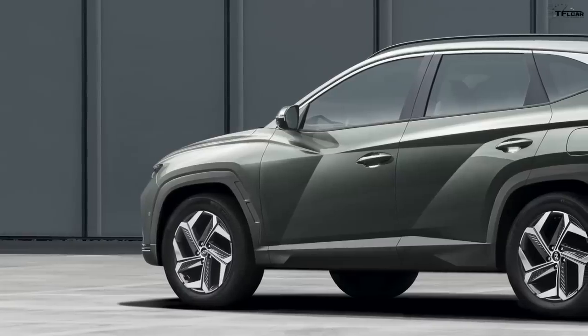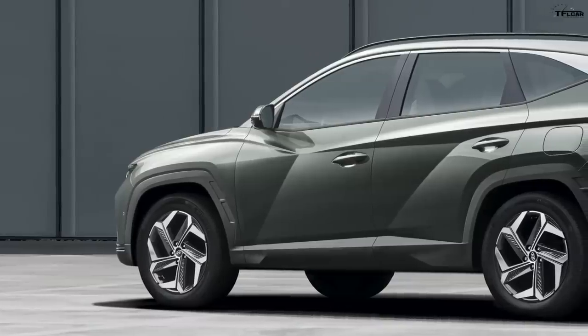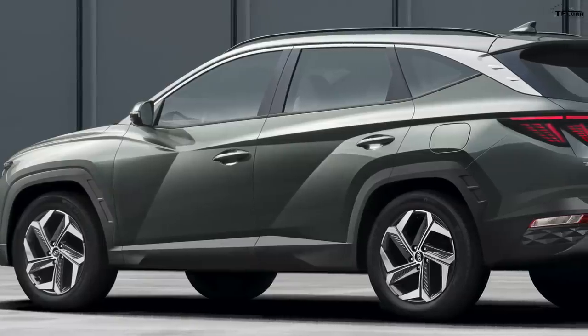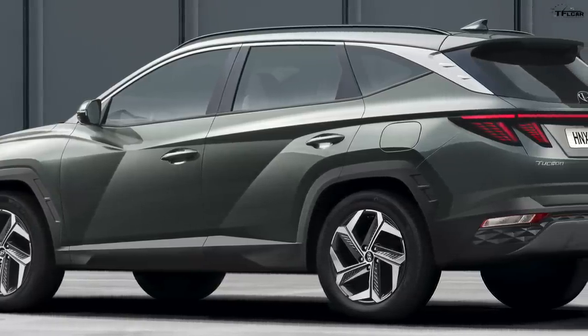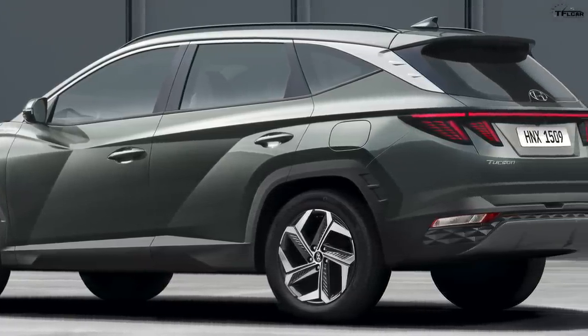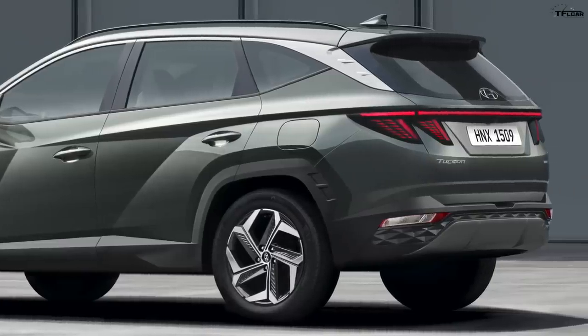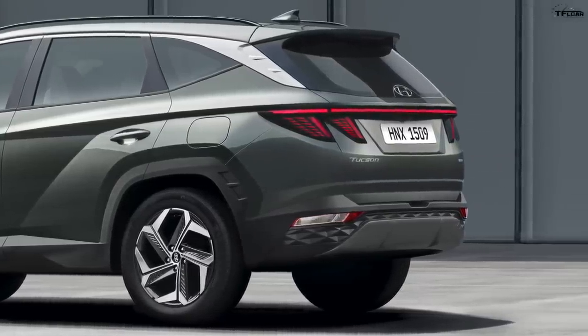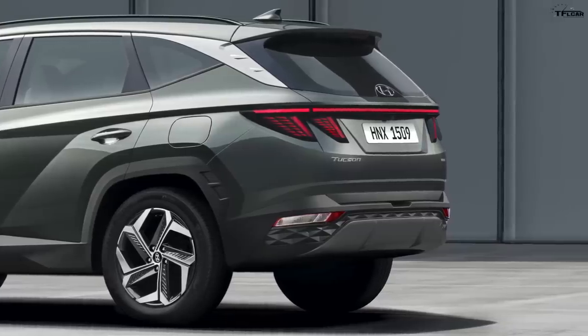There's more cargo space in the back — up to 38.7 cubic feet behind the rear seats, according to Hyundai. Normally, if we weren't in COVID times, we'd be at an auto show crawling around showing you all this in person. Unfortunately with the way 2020 is going, the best we can do is talk about it using video and pictures, but at least you get all the information first.